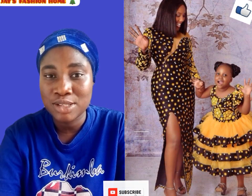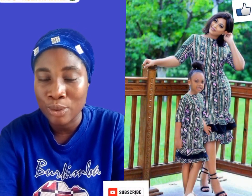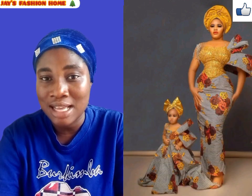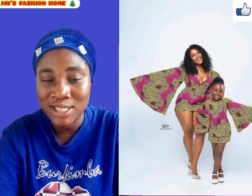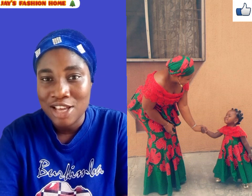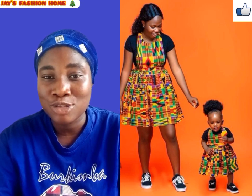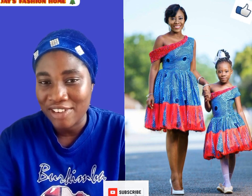Welcome back to Jay's Fashion Home — greetings to you wherever you are watching from. If today is your first time coming across this channel, you are highly welcome to this amazing family. In today's video I'll be showcasing mother and daughter matching outfits. These outfits come in different designs and you can rock them with your girl, so if you're looking for an outfit to rock with your daughter, you are in the right place.